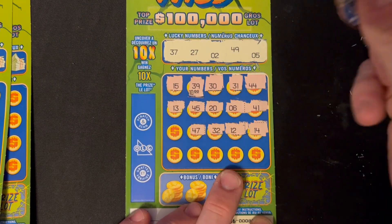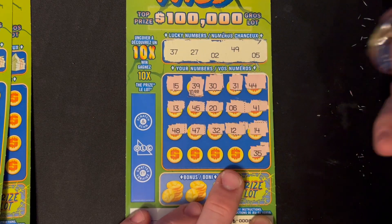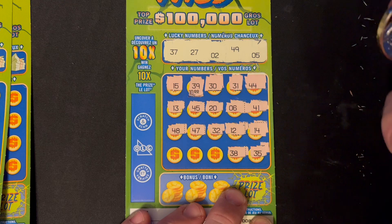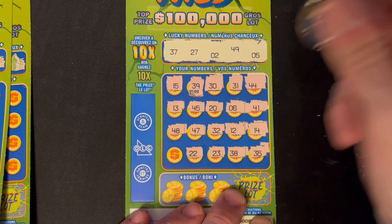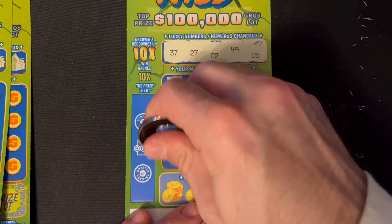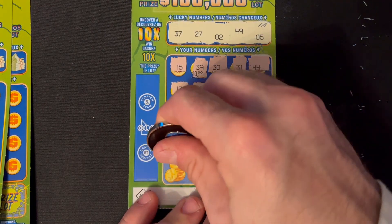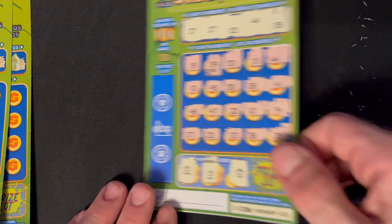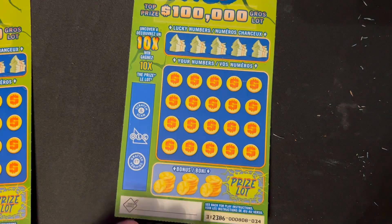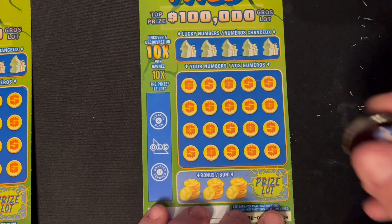On to ticket 33. We do have a couple different books here — I bought the last four that were in the case at the store. Numbers are 37, 27, 49, and 5. Starting off with 44, 31, 30 — oh my, 39 again, 15 nope, we had 5, 41.